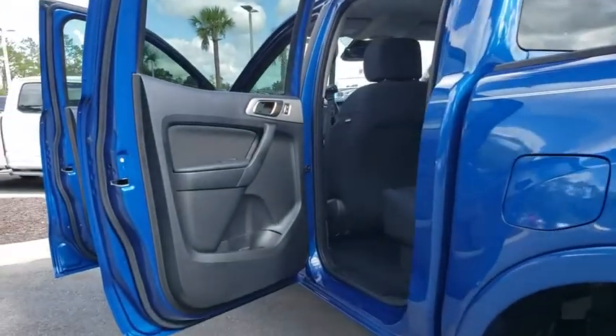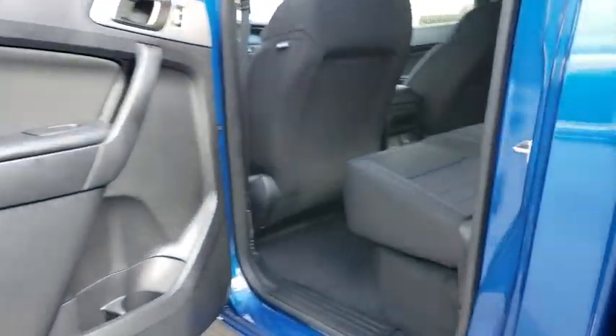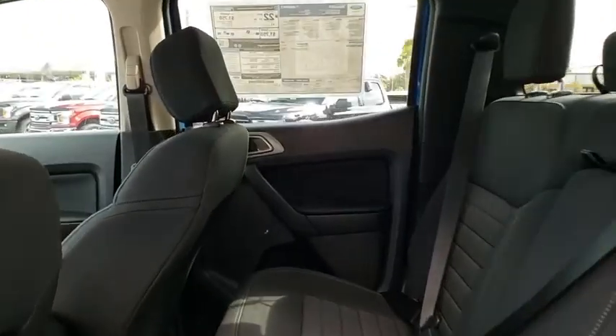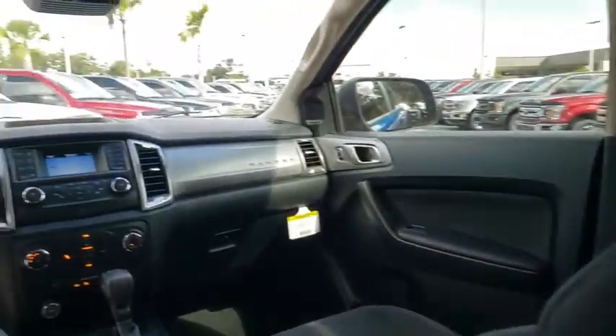Bluetooth, adjustable steering wheel, power steering, four-wheel drive, cruise control, four-wheel disc brakes, floor mats, aluminum wheels, rear defrost, AM-FM stereo radio, power door locks.